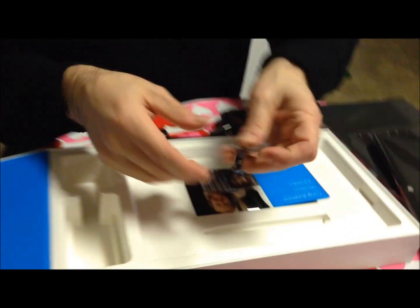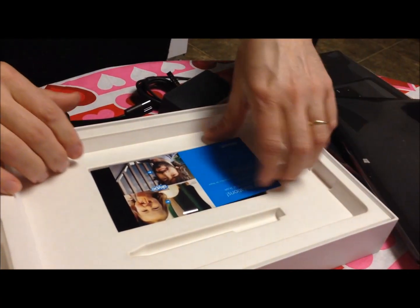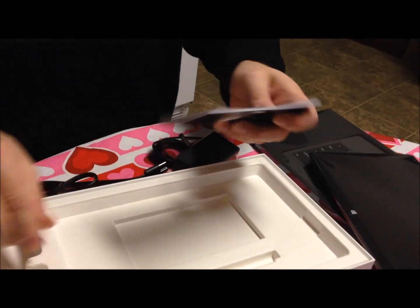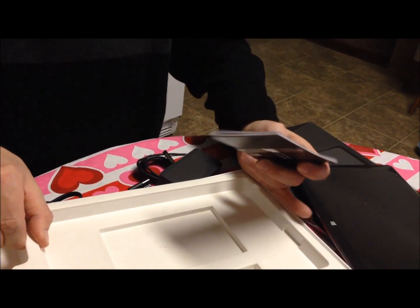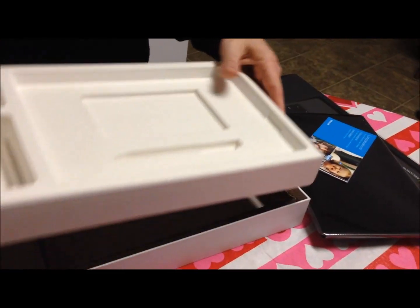Here's the tablet, the pen — the tablet pen — and here is all the booklets you get. The documentation they give you nowadays for anything is pretty skimpy; it's all the documentation in the actual tablet itself, and that's it.